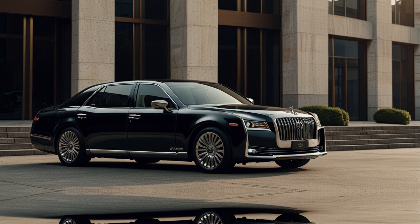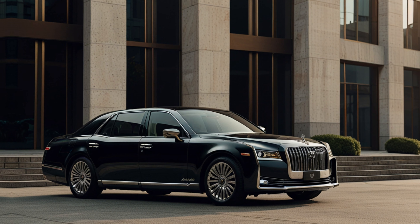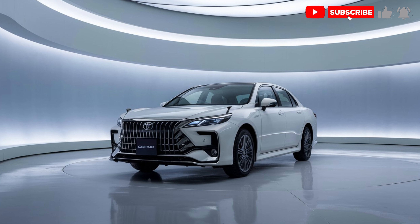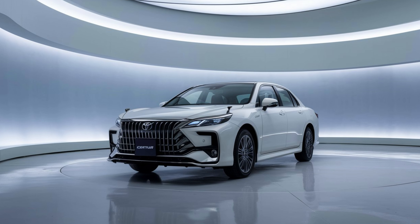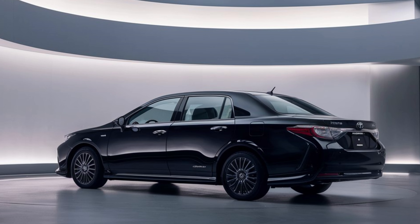Performance-wise, while Toyota has not yet fully disclosed the specific engine options, we can expect a hybrid V8 similar to its predecessor with smooth, quiet, and powerful performance. This isn't a car designed for raw speed but for providing a smooth, serene driving experience. The hybrid system will likely deliver impressive efficiency for a luxury car of this size. As for the expected price, the 2025 Toyota Century is estimated to start around $170,000 to $180,000 depending on the trim and optional features. While this price may seem high, the Century is positioned as Toyota's ultimate expression of luxury and craftsmanship, offering an unparalleled combination of comfort, advanced technology, and understated elegance.